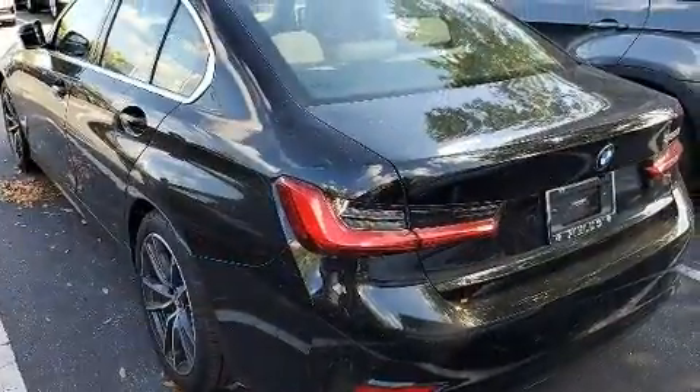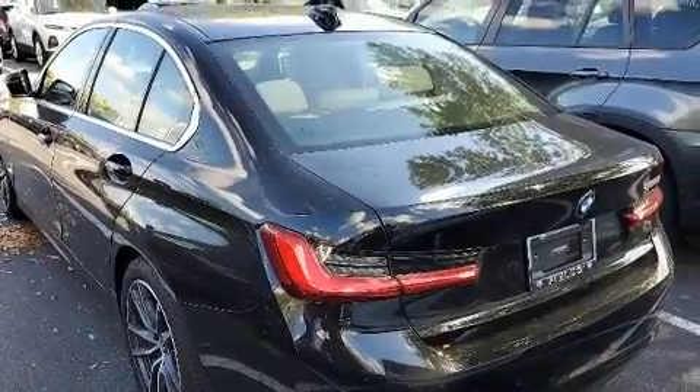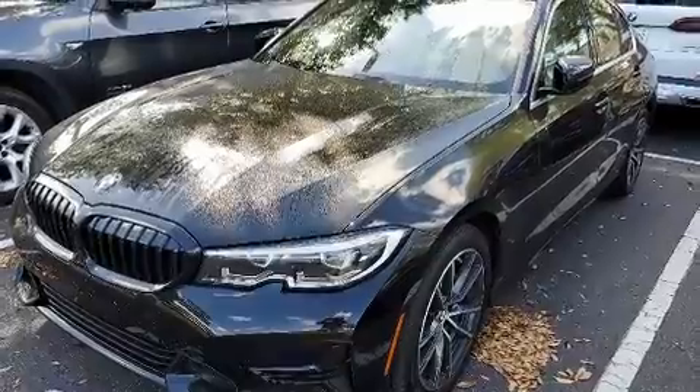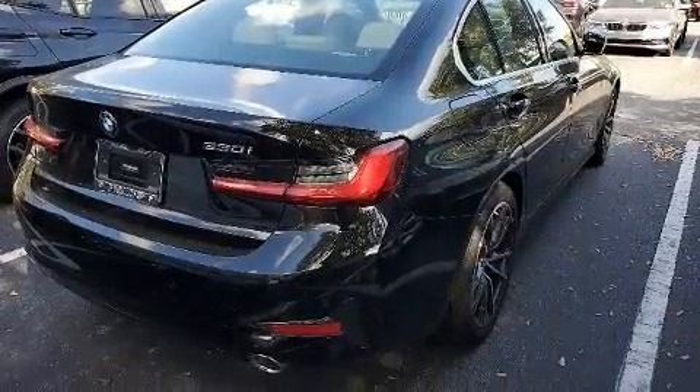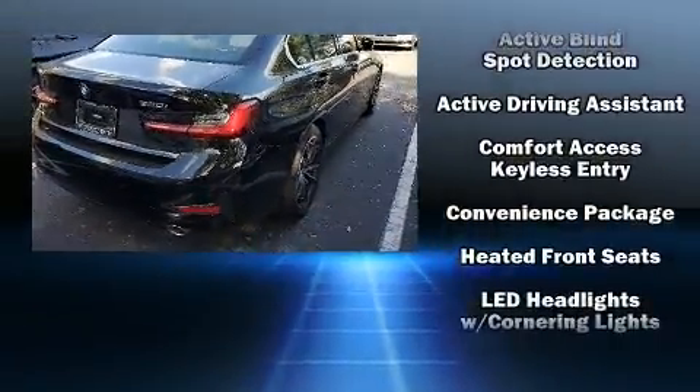BMW ensures the safety and security of its passengers with equipment such as head curtain airbags, a security system, and four-wheel disc brakes with ABS. With electronic stability control supplementing mechanical systems, you'll maintain precise command of the roadway.